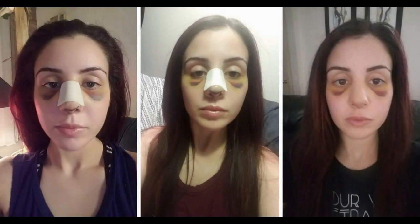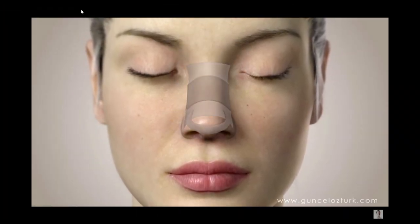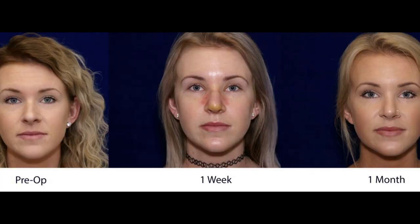The recovery for a rhinoplasty procedure involves significant bruising around the eyes and upper face. The surgeon should provide antibiotics and pain medication, as well as splints and bandages, which can be left on for one week. Swelling can remain around the nose for a month or even up to one year.